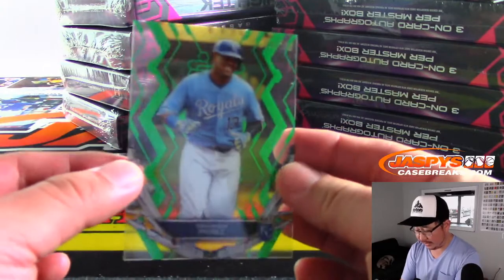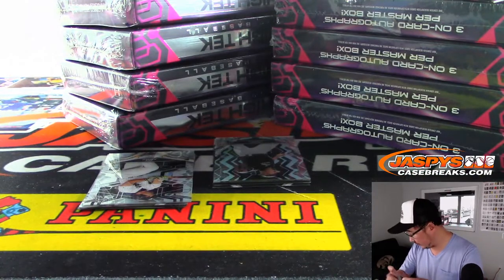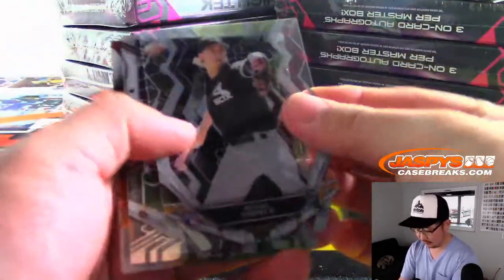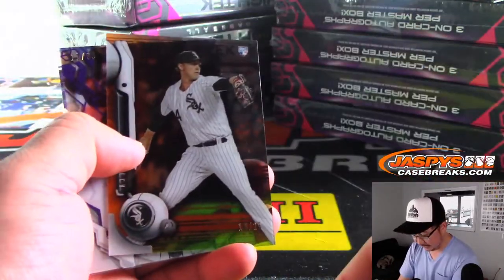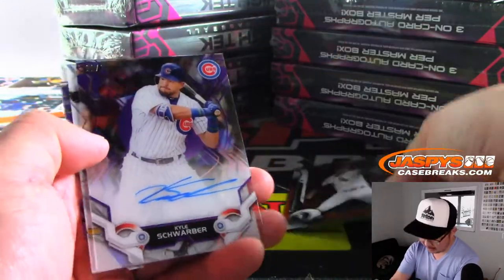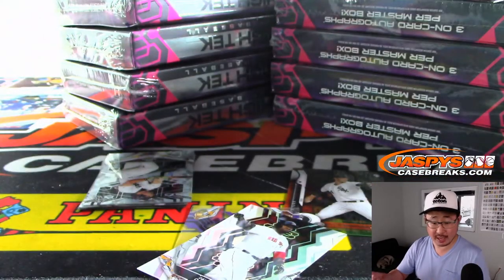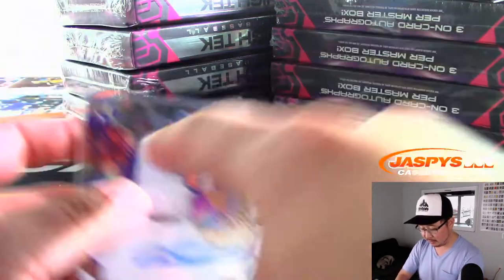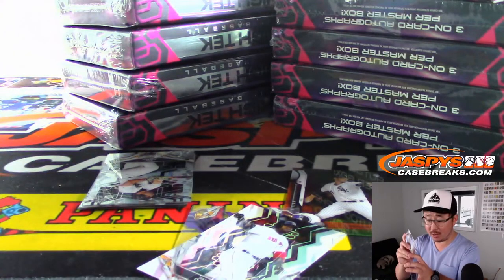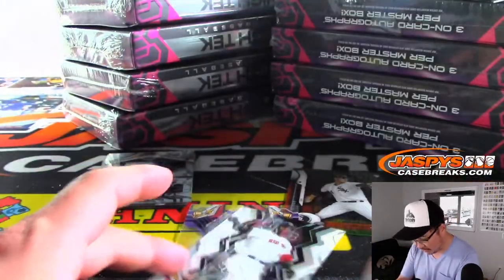There's Sal Perez — number top right, 120 out of 150 — for the Royals, that'll go to Anthony. 16 out of 25 for the White Sox, we've got Michael Kopech. And the autograph is Kyle Schwarber, 11 out of 99 — that goes to the Cubs number block. And that's for Juan as well — Juan got randomized number one, he's got two thirds of the box.